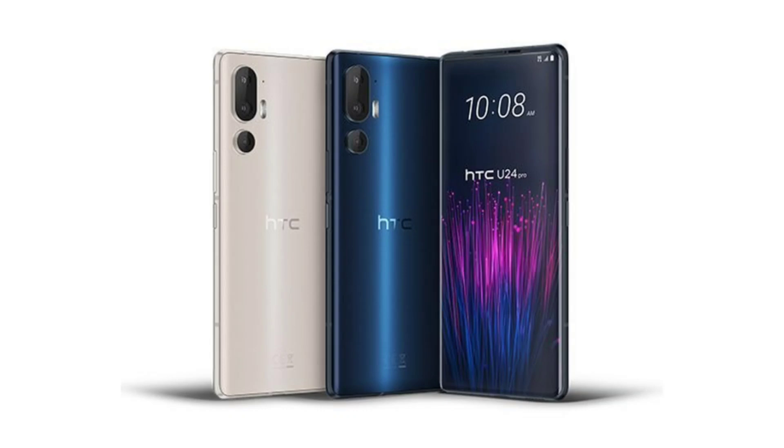The HTC U24 Pro features the Snapdragon 7 Gen 3 chipset, 12GB of RAM, and 256GB or 512GB of storage. It is equipped with a 4,600 mAh battery that supports 60W fast charging, 15W wireless charging, and 5W reverse wireless charging. The device comes pre-installed with Android 14.